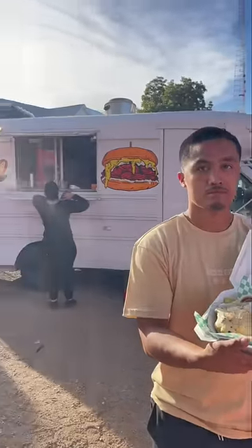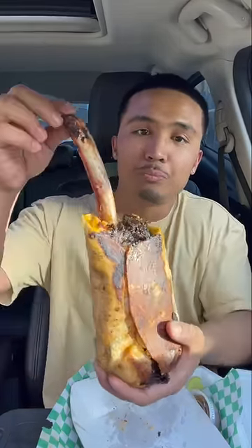Alright y'all, today I'm trying Bustin' Q here in San Antonio, Texas. This food truck is known for their Dino-Rito — it's a crispy burrito with mac and cheese and a large beef rib.